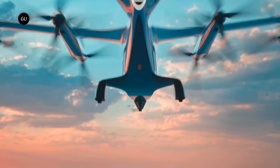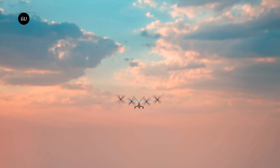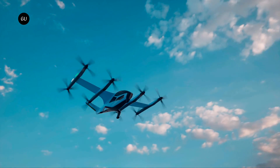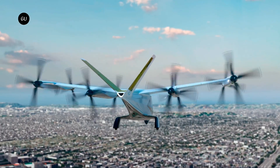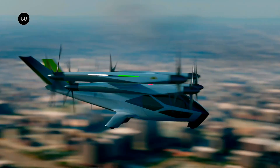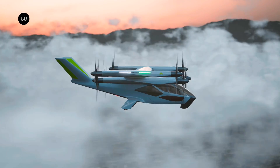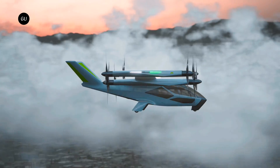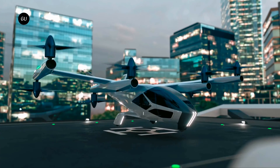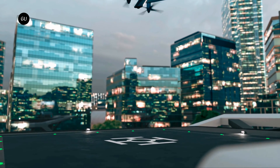I do wonder how this kinetic configuration affects efficiency, since the entire back row of props will receive accelerated backwash from the forward props, but I'm sure these guys have done their math. Top speed is a little disappointing at 120 miles per hour, and range appears to be a lot disappointing. Supernal doesn't make an outright range claim, but says the aircraft is designed for short crosstown hops of no more than 40 miles. It claims the noise on vertical takeoff will be around 65 decibels — the level of a dishwasher.